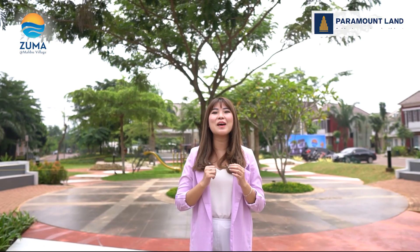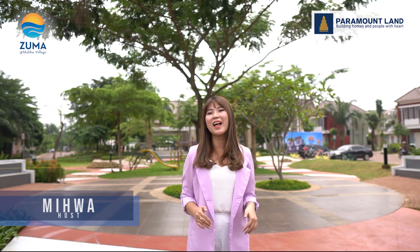Halo sahabat Paramon, salam sejahtera dan salam sehat untuk sahabat Paramon dimanapun Anda berada. Di video kali ini, Mihoa mau mereview fasilitas yang berada di Cluster Zuma at Malibu Village seperti janji Mihoa di video sebelumnya.